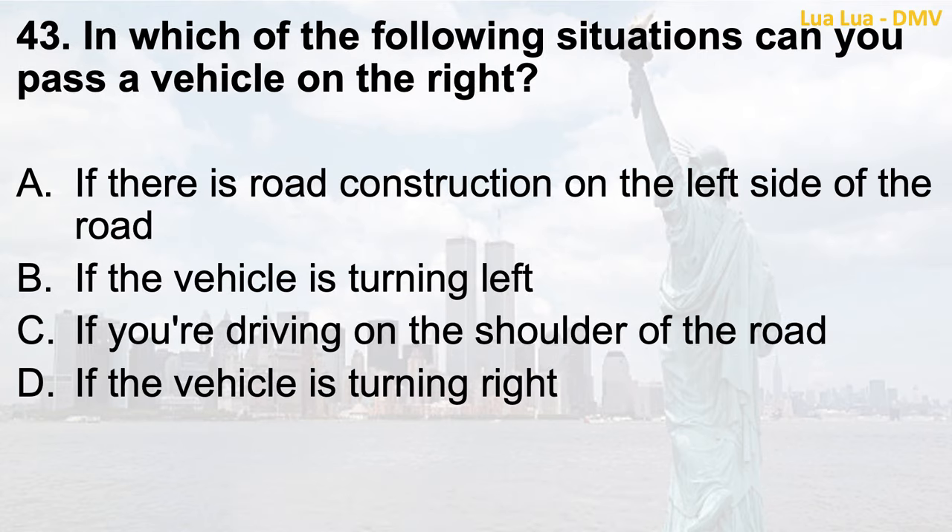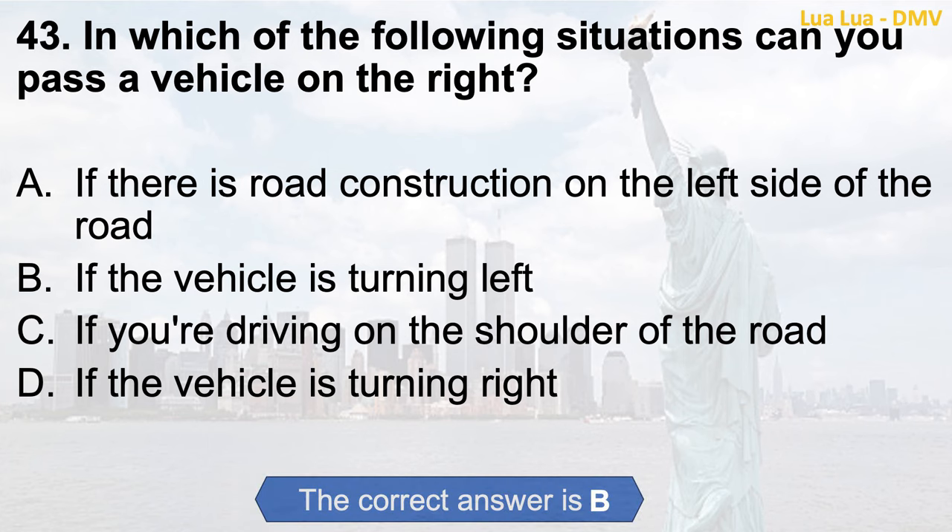Question 43. In which of the following situations can you pass a vehicle on the right? a. If there is road construction on the left side of the road; b. If the vehicle is turning left; c. If you are driving on the shoulder of the road; d. If the vehicle is turning right. The correct answer is b. If the vehicle is turning left.